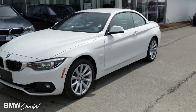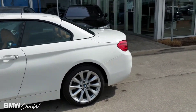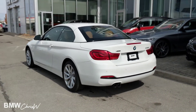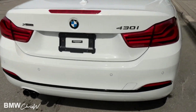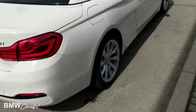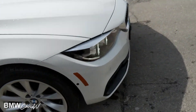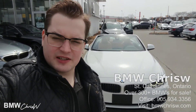And here is the car with the top up. Once again, this is BMW Chris W. Please be sure to like, comment, and subscribe. And as always, thanks for watching.